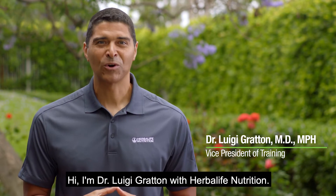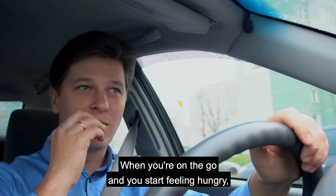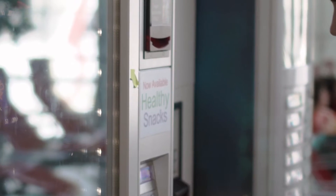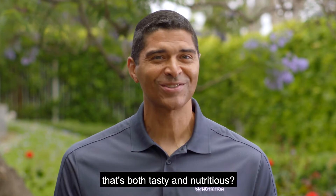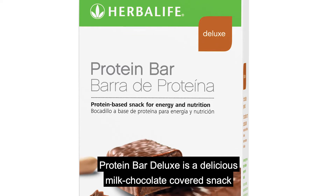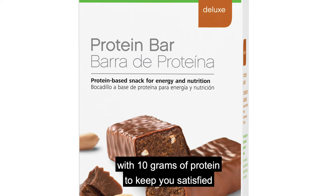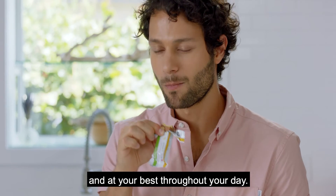Hi, I'm Dr. Luigi Grodin with Herbalife Nutrition. When you're on the go and you start feeling hungry, wouldn't it be great to have a quick and satisfying snack that's both tasty and nutritious? Protein Bar Deluxe is a delicious milk chocolate covered snack with 10 grams of protein to keep you satisfied and at your best throughout your day.